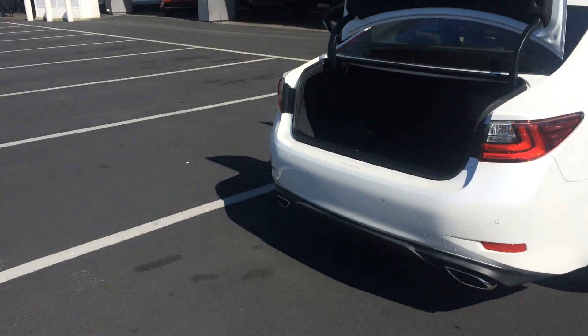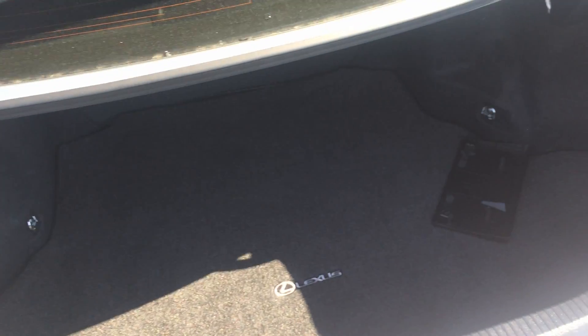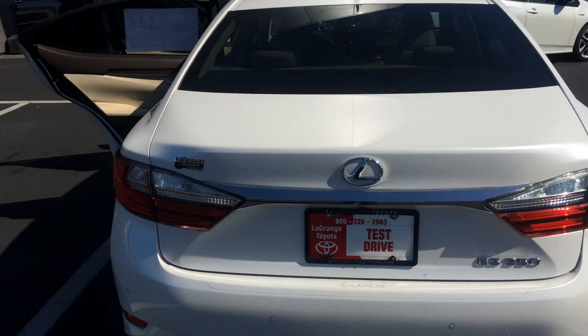Dual chrome exhaust in the back along with some parking sensors. Massive amount of room in the trunk space with the badge mat. Your backup camera's right there. And here's kind of the rear profile.